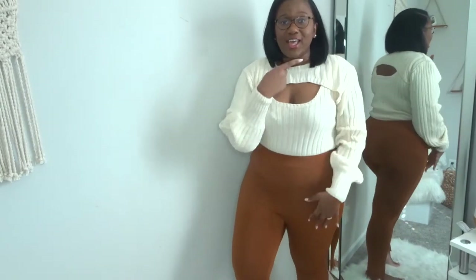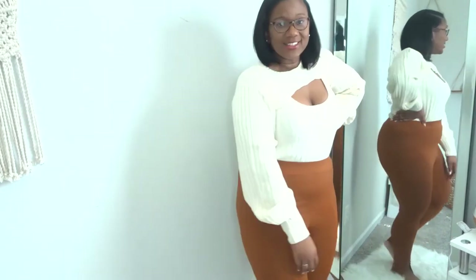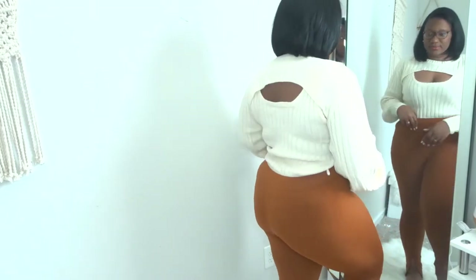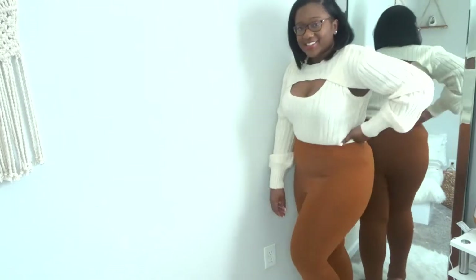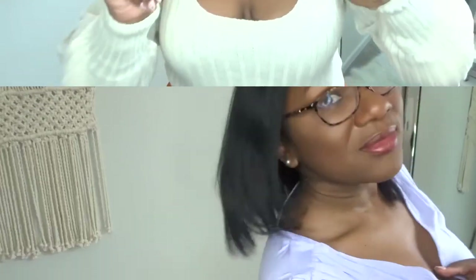I'm going to step back and show you guys the entire look. You can check my mirror as well to give you a different view. I put on a gold necklace, some gold bangles, and some rings — it is a vibe for me. This is the way you start off a Shein haul. Don't know how it's gonna end, but this is how you start it off. Let's go to the next.